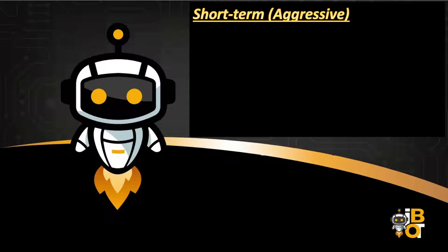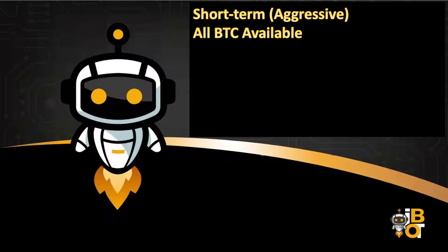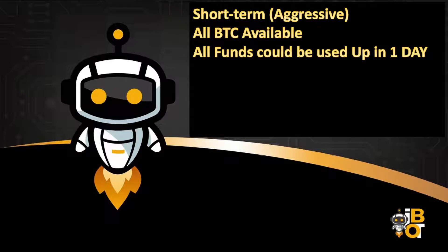The first strategy is short-term and aggressive. This bot trades very aggressively, so in a short-term strategy you put all your Bitcoin available at once. There is a downside: all your funds could be used up within one day. If the market goes bearish and the bot keeps buying, you'll have a lot of sell orders. If you run out of funds and the market keeps going bearish, there may be a waiting period.